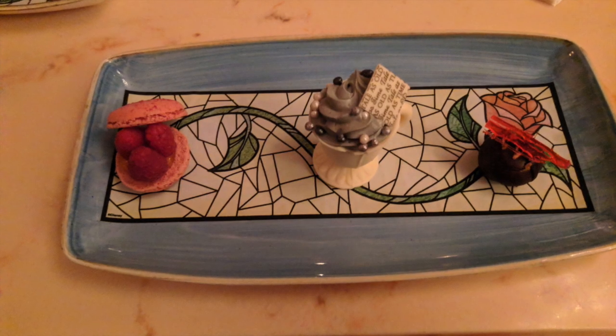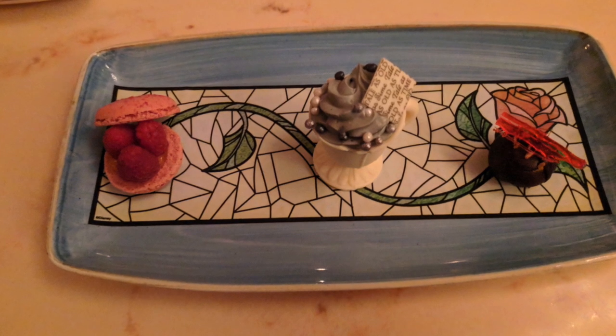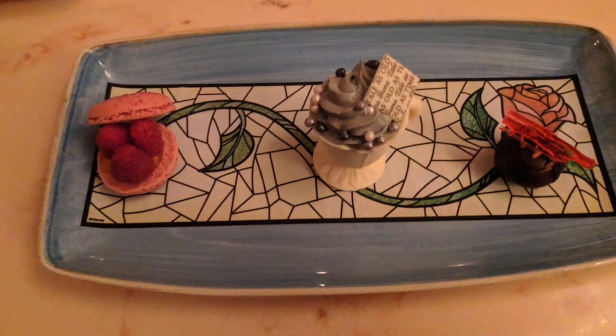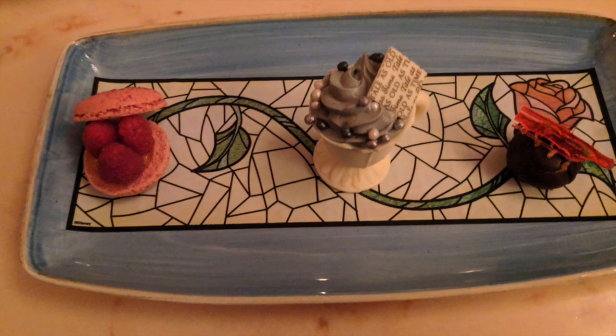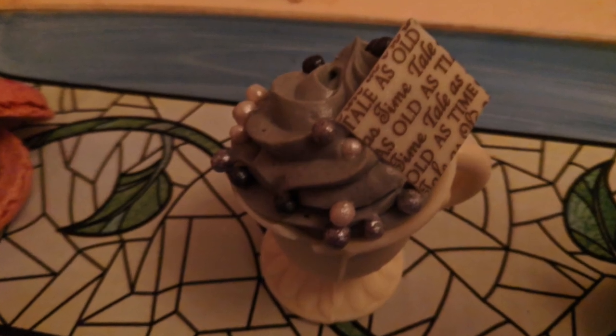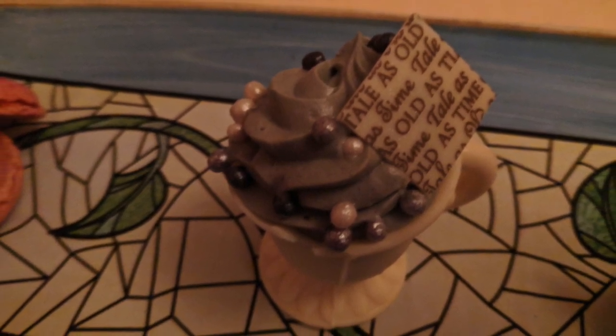Dessert. From left to right, you have the almond macaron. In the middle, you have the white chocolate chip cup, and the dark chocolate truffle on the right. Note that the paper is also edible. The white chocolate chip cup has the gray stuff in it, which is quite delicious, and crisp pearls.